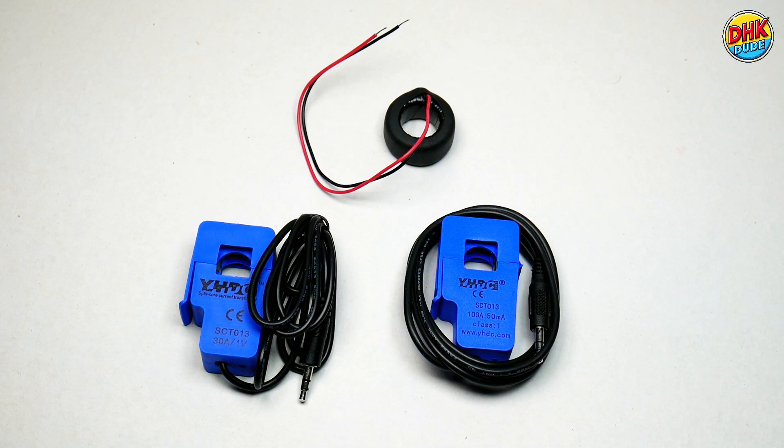With our PeaceFair module we received a closed CT coil, but there are other options available in the market, like split CT coils, which can be clamped directly around an existing conductor without disconnecting it, making installation quick and non-intrusive. If you want to see a video on how to use a split coil with the PeaceFair module, then comment below.